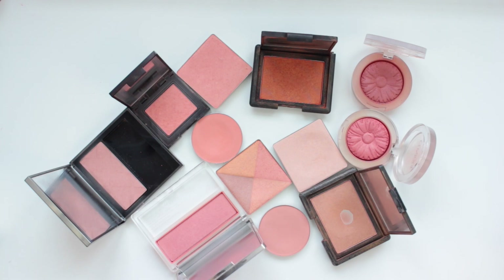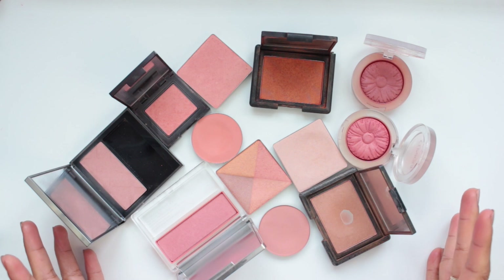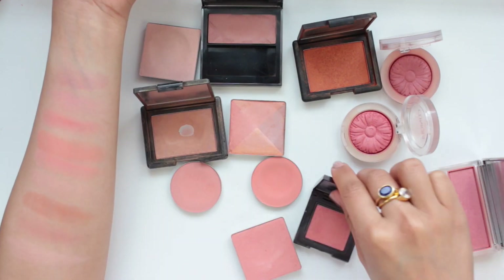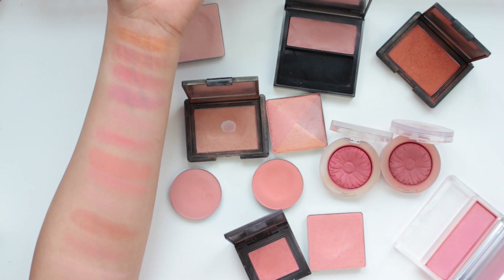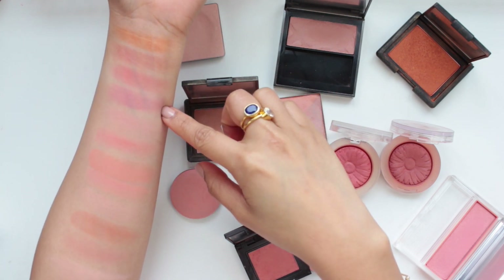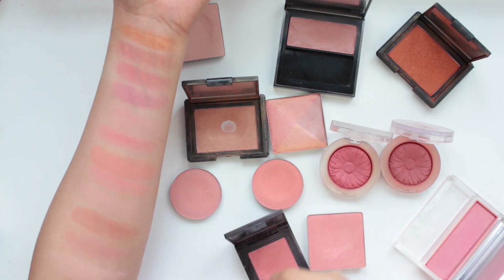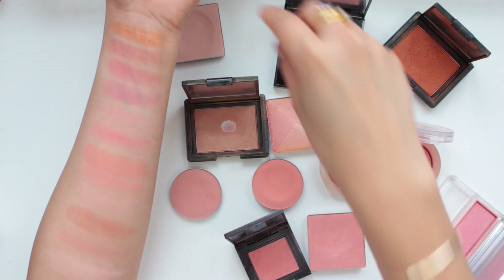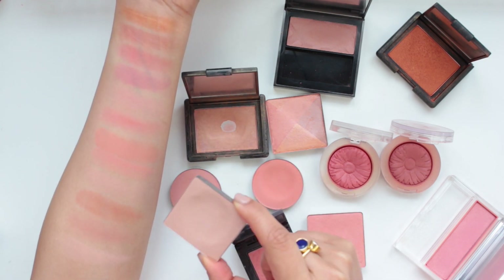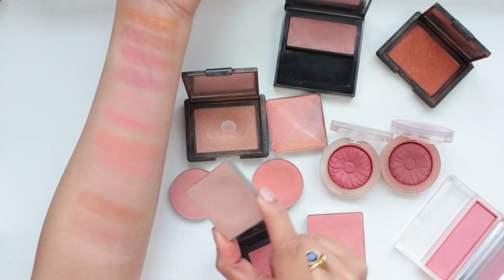I tried to categorize these blushes into three color families: peachy corals, pinks, and dusty rose shades. Starting with the peachy corals — after swatching them they do come off a little more pink than expected. The Benefit Box Powder in Georgia is a very pale peach I used to use almost like an all-over face powder, but I never reach for it anymore so I'm going to say goodbye to it.